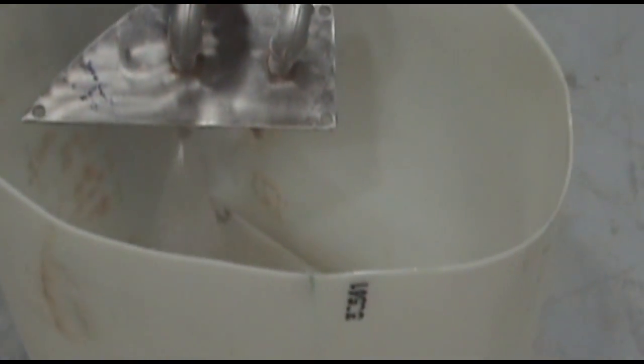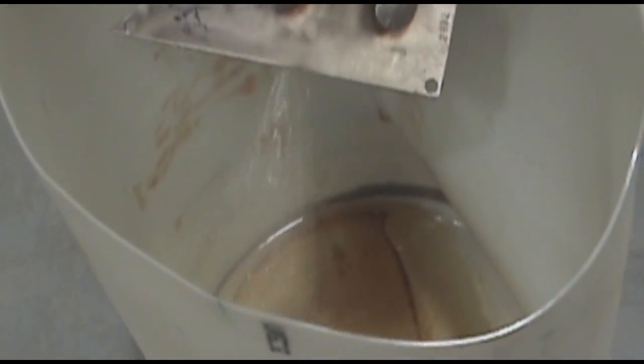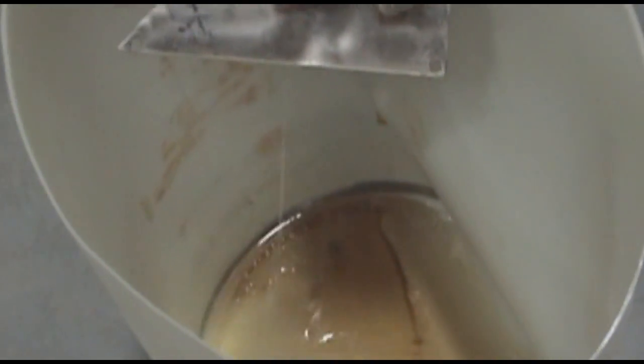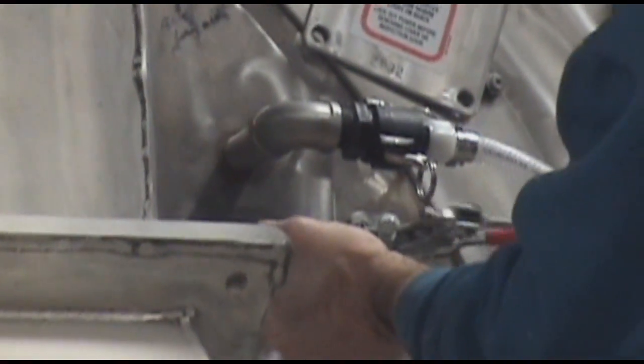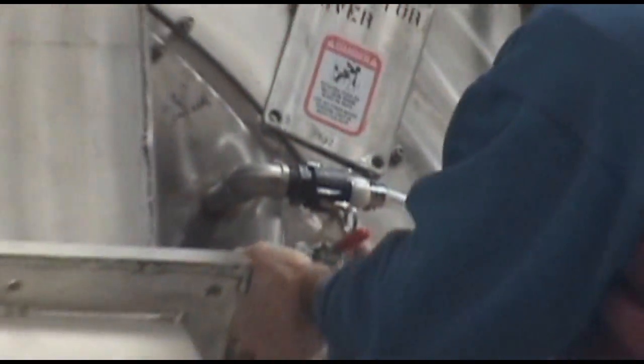As we're spraying the liquids outside the machine to show how uniformly the spray patterns are applied, we then set the spray lance into the machine and allow the material to be coated onto the powder in free fall.